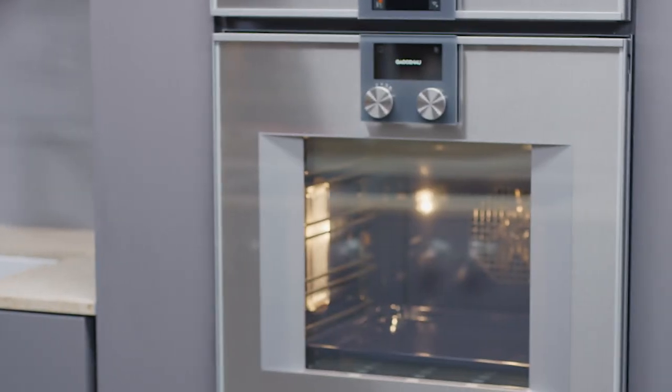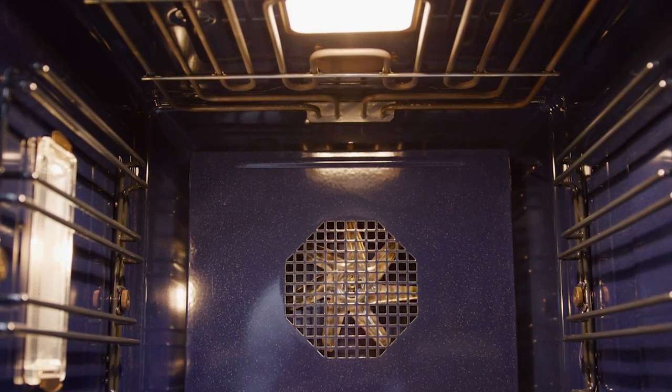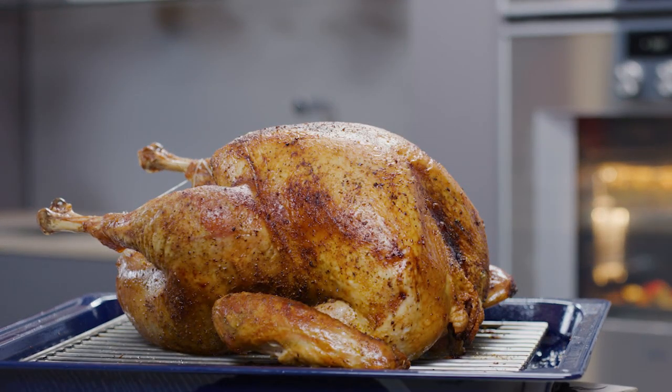The Gaggenau 400 series oven stands apart from all others, handcrafted from the finest materials with expertise that reflects the company's three centuries of manufacturing and commitment to advanced cooking technology. It is unmatched in its ability to deliver professional results for the home chef, and is the choice for many noted and celebrated chefs for their own home.